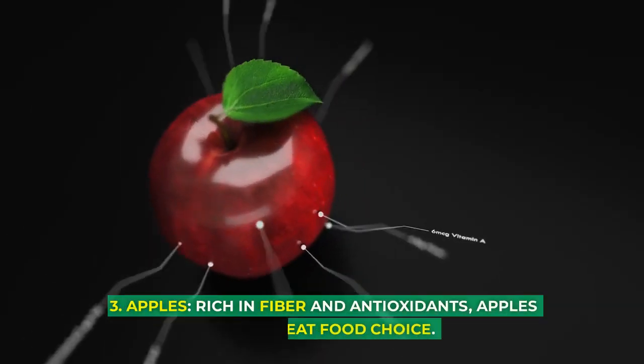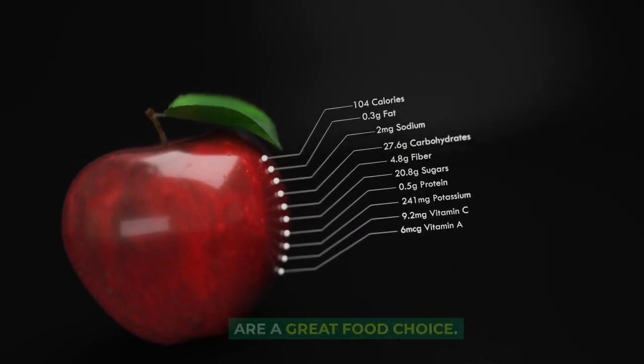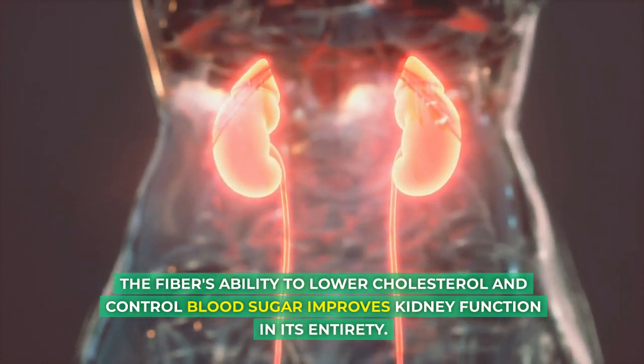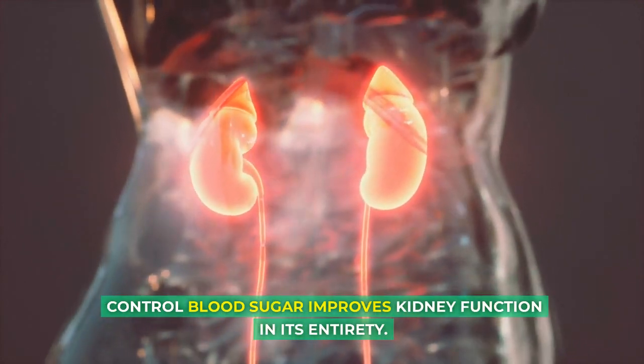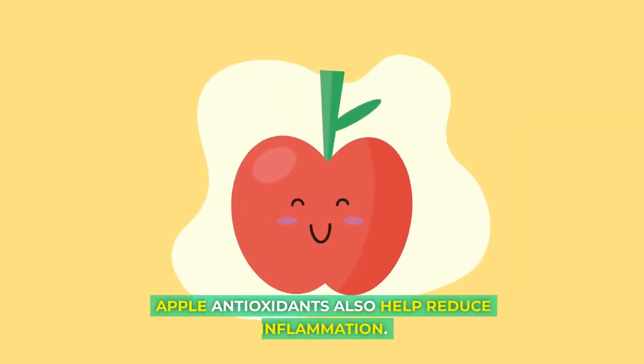3. Apples. Rich in fiber and antioxidants, apples are a great food choice. The fiber's ability to lower cholesterol and control blood sugar improves kidney function in its entirety. Apple antioxidants also help reduce inflammation.